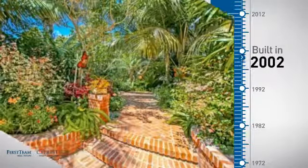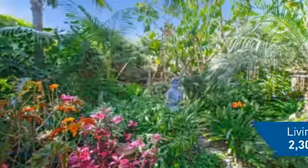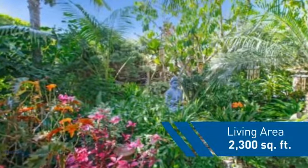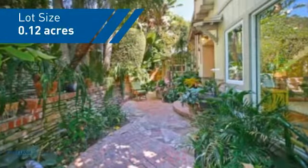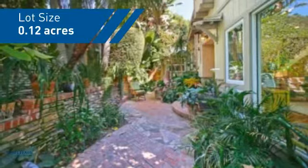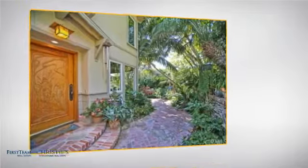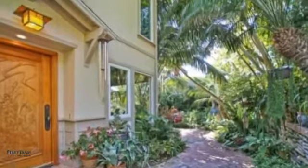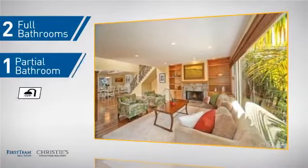This property was built in 2002 and features over 2,200 square feet of space, giving you a spacious layout to play host or kick back and relax after a long day. Inside you'll find three bedrooms so everyone has a private space to come home to, as well as two full bathrooms and one partial bathroom.